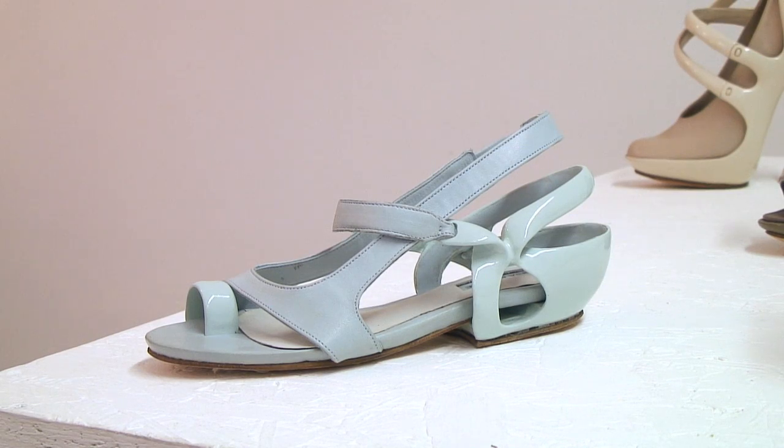The shoes themselves are made of 3D printed plastic combined with traditional leather. I really liked the idea of using this sort of really modern technology and something that was really traditional and you really sort of recognise as footwear.